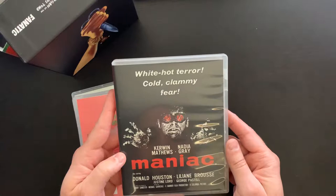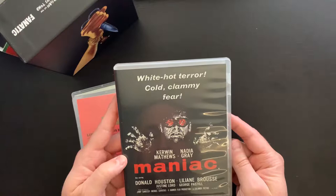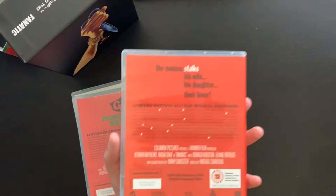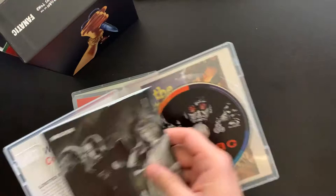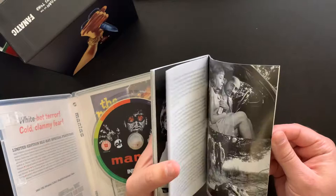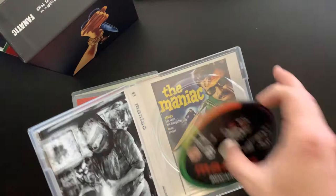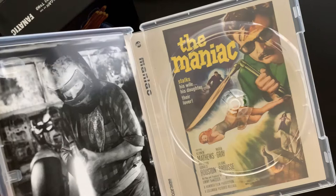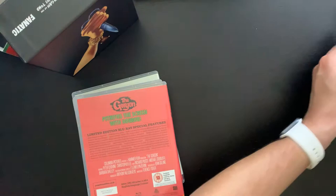First up we have Maniac with Kerwin Matthews and Nadia Gray — White Hot Terror, Cold, Clammy Fear — also starring Donald Houston, Lillian Brousset, Justine Lord, and George Pastel. There's the back if you want to take a look. We get a nice thick book here with a cool looking cover — lots to read up on. There's the disc with a similar image from the cover, and then the reversible artwork if you'd like to go that direction.